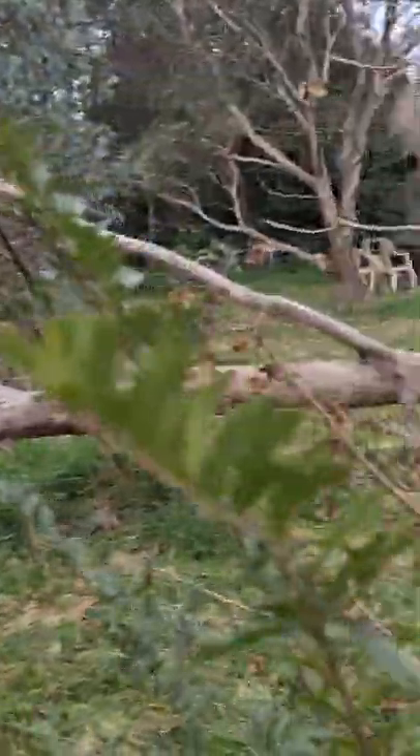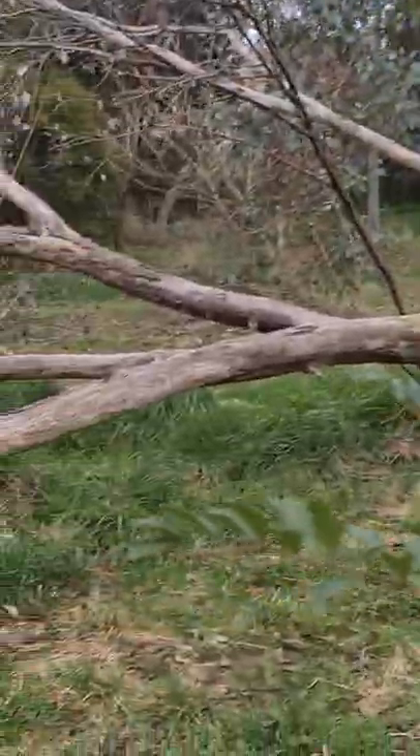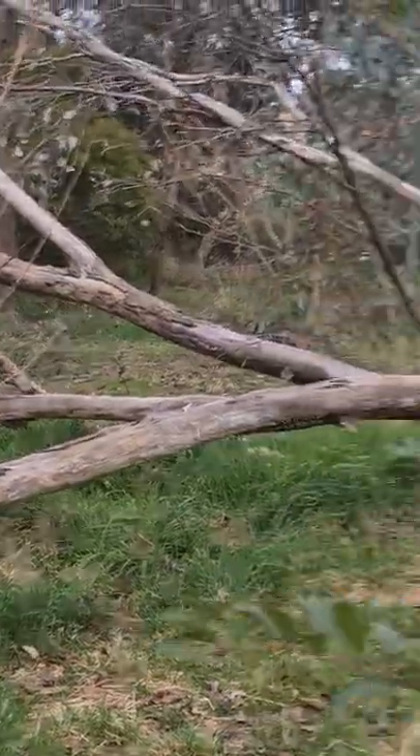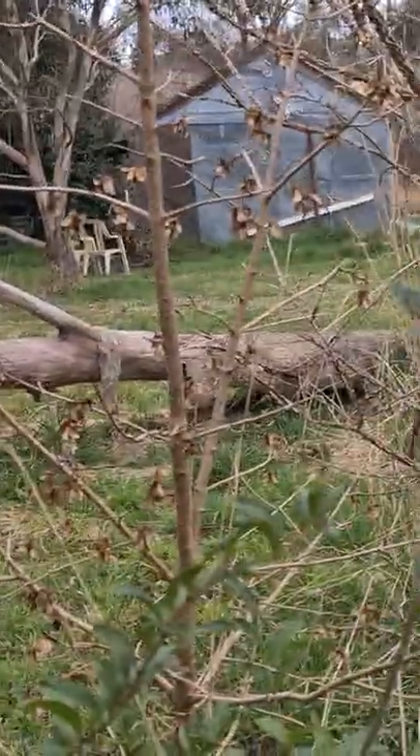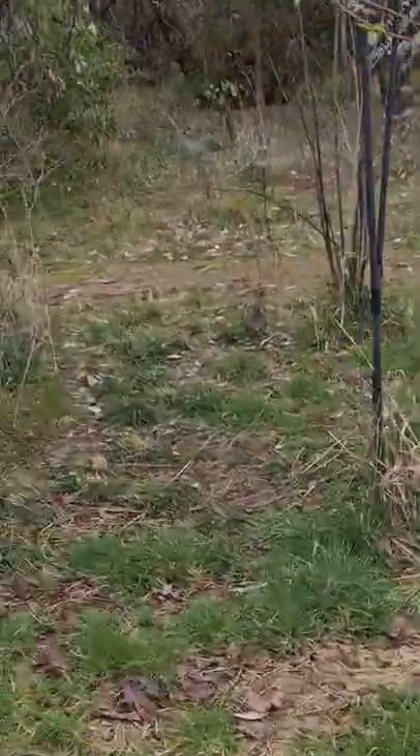You've got so many trees. This one unfortunately died and fell over in one of the storms, but we've just left it there as a beautiful kind of feature in the garden. We can come around here and through the archway.